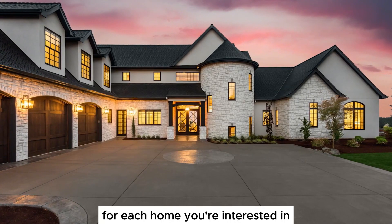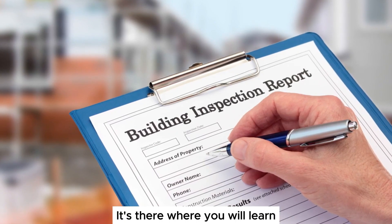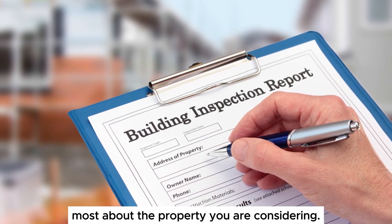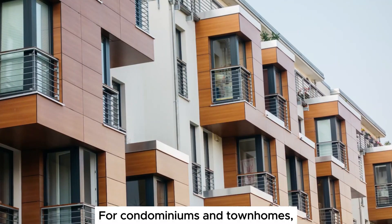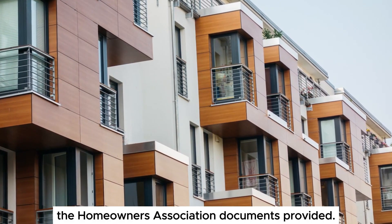For each home you're interested in, thoroughly read the seller disclosures and inspection reports. It's there where you will learn most about the property you are considering. For condominiums and townhomes, you should also take the time to read the homeowners association documents provided.